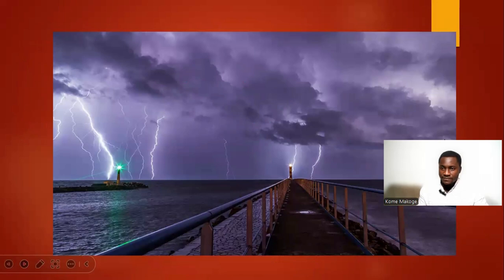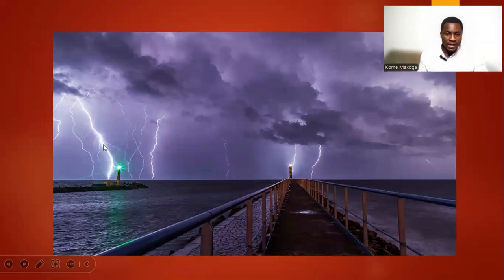As you can see, this is a picture of lightning — these are all sparks.